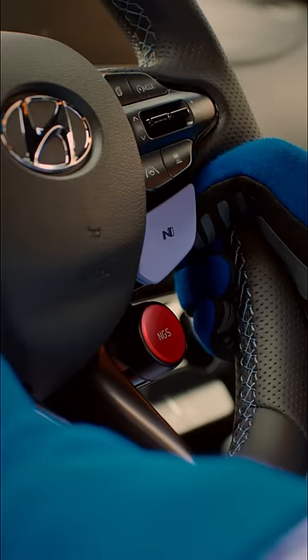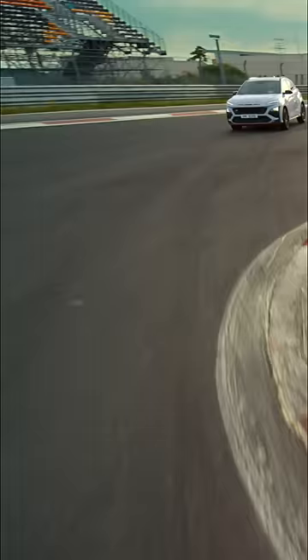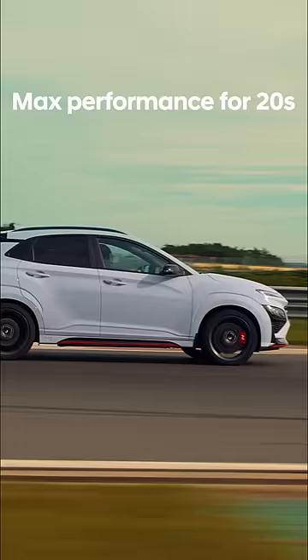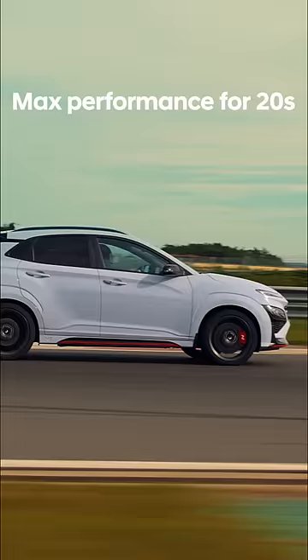N models with N DCT are equipped with N Grin Shift. With N Grin Shift, you can take N's performance to the limit for 20 seconds, pumping up an extra 10 horsepower to 290 horsepower.